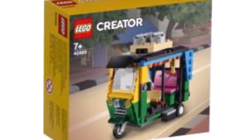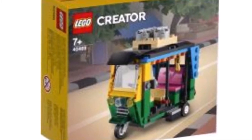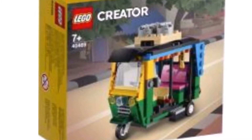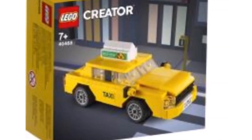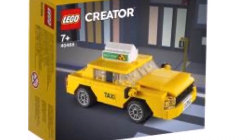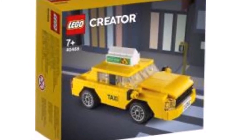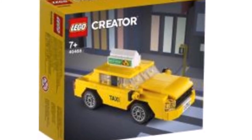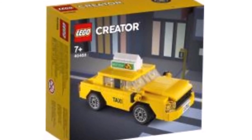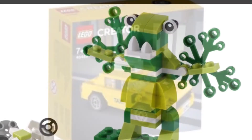Next we have the tuk-tuk, which is an interesting little thing. I assume it'll be a gift with purchase, though I'm not completely sure. I can't tell if it's in minifigure scale — it might be slightly larger. Next is the yellow taxi, which looks really nice. I'm glad we're finally getting a taxi for city displays. Based on the pieces used for the windshield though, I'm not sure a minifigure could actually fit inside, and it may also be a gift with purchase.